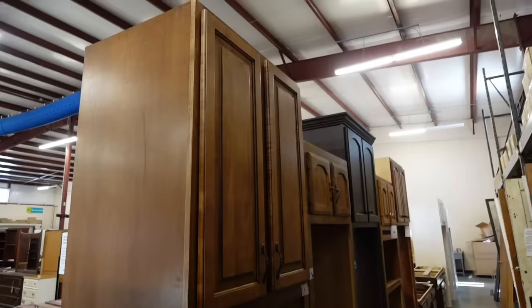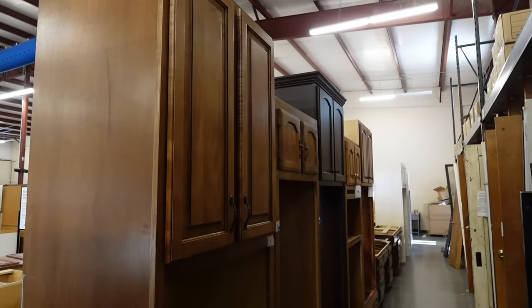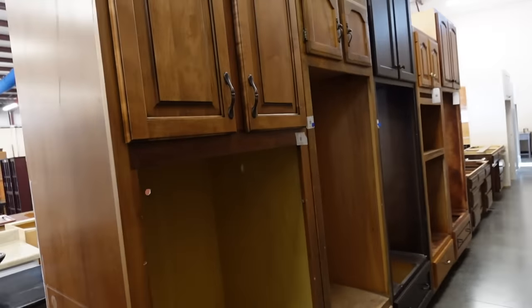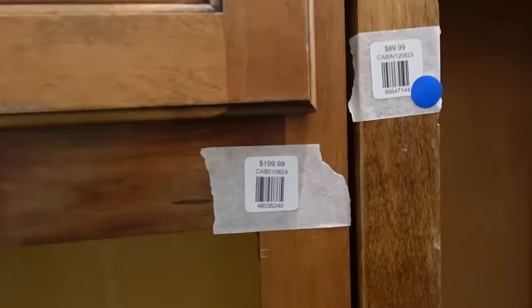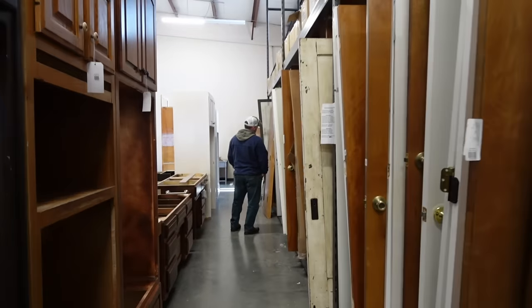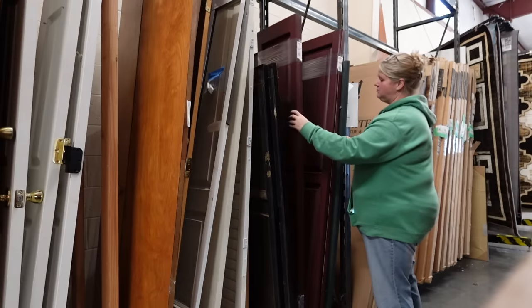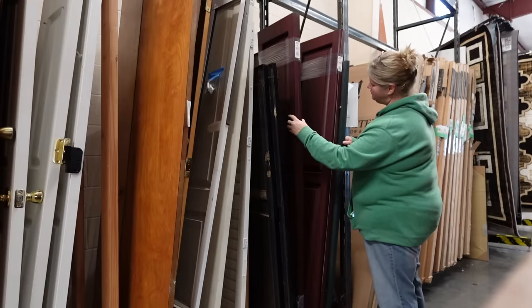I was thinking those cabinets could be put in a bedroom closet, and you could hang a rod below the top cabinet — like maybe in a kid's big walk-in closet — so the clothes hang from it. I always try to think about different ways you can use things other than what they're intended for.